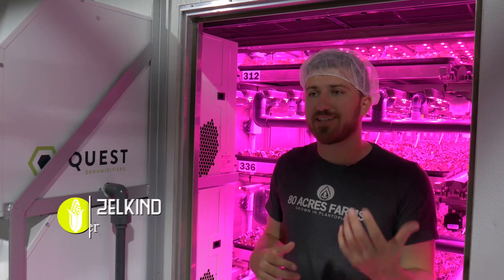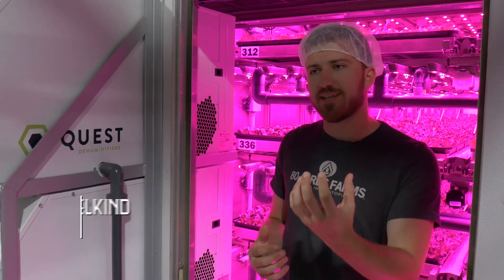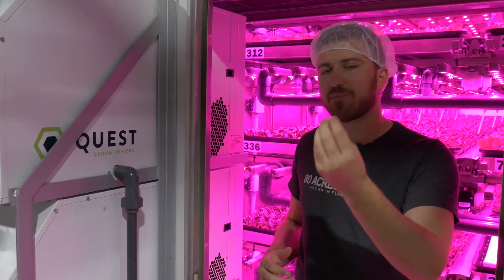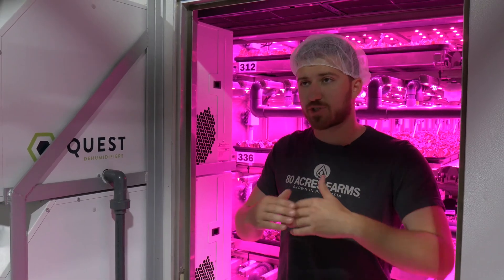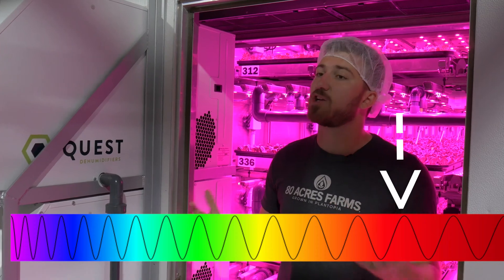In school you learn that plants need sunlight, water, and nutrients to grow, but really what plants need more specifically is a particular wavelength of light that gives them the energy packets they need to activate photosynthesis. That wavelength is actually 620 nanometers, and that turns out to be this pinkish-purple light.